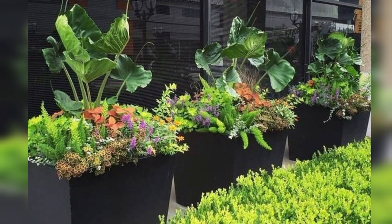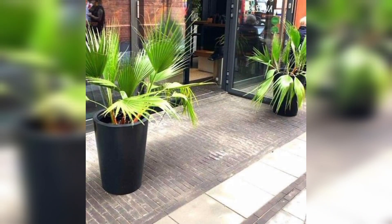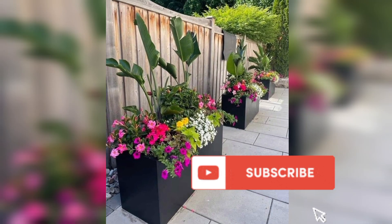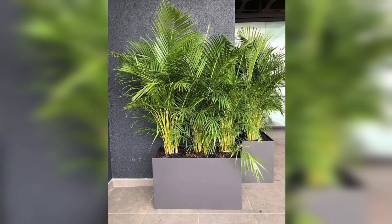If you have a bright, sunny spot in your garden, consider adding plants like sunflowers, marigolds, or succulents. These are hardy and love basking in the sunlight. They're low-maintenance and perfect if you're a beginner gardener.